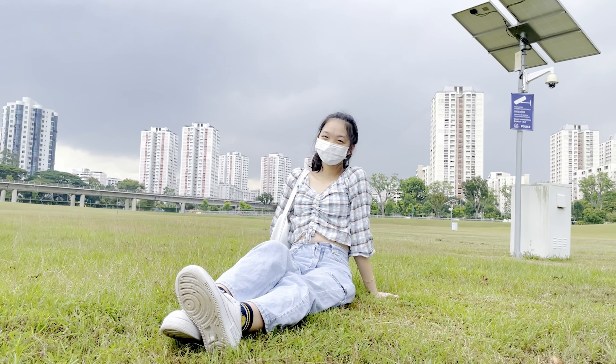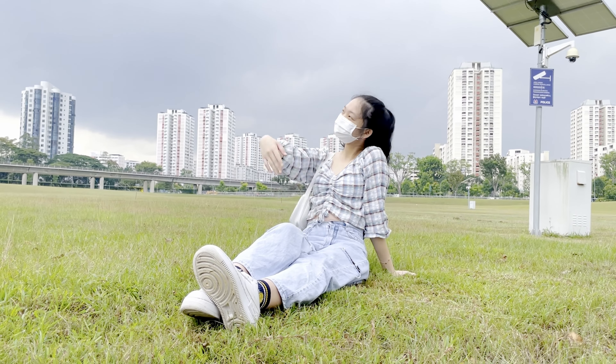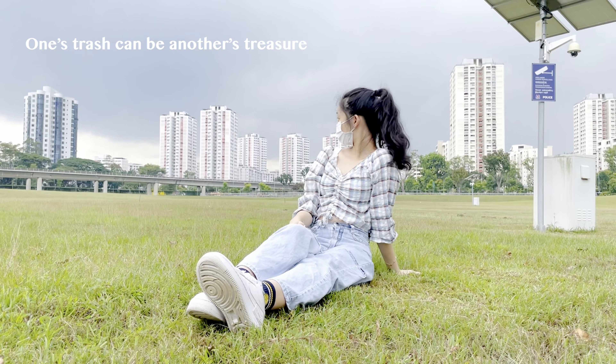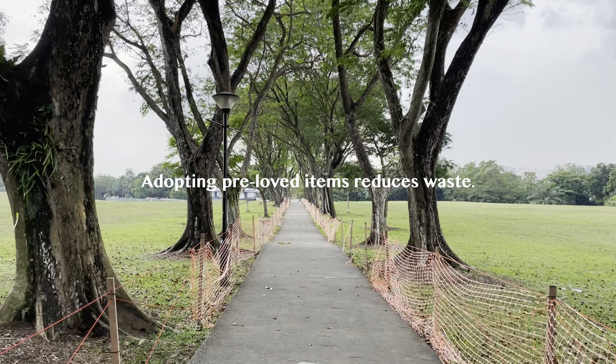That's a steal! Can you believe it? I've recently also been to many thrift and pre-loved vintage stores. The vibe there is different and I like that we are reducing clothing waste.